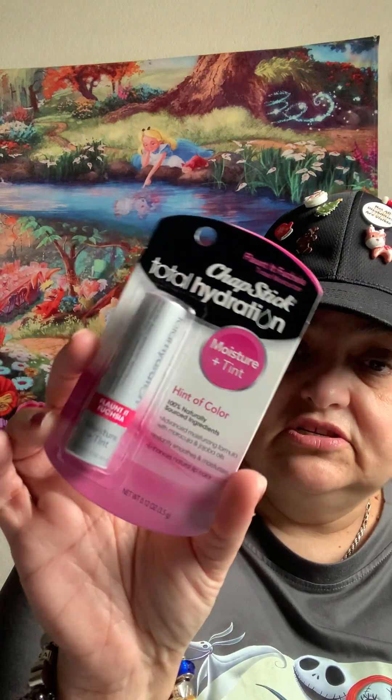And I also got this chapstick — total hydration. You know, these cost like $5 at the store because it's name brand. It's the ChapStick one and it's fuchsia — it's like a hint of color, a hundred percent natural ingredients. This is awesome. I can never find these kinds of things. And this is for my daughter — she doesn't wear lipstick, so this should be good for her.